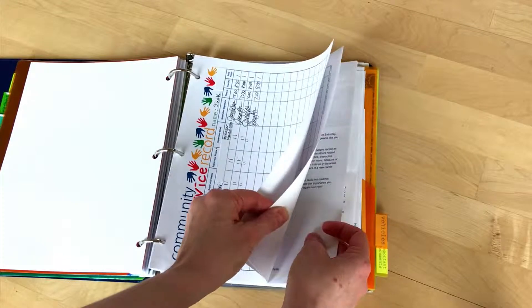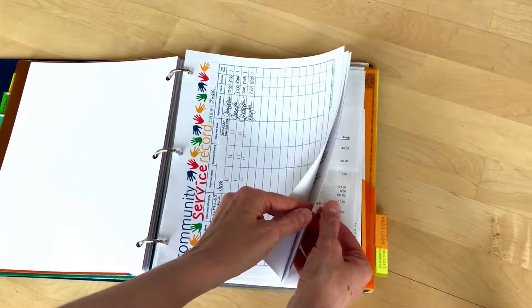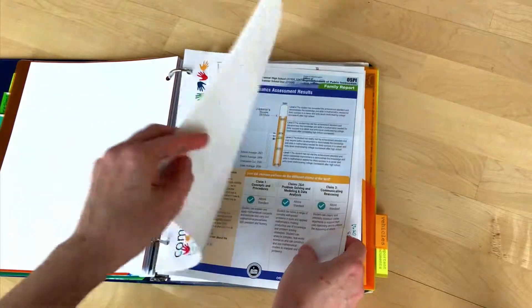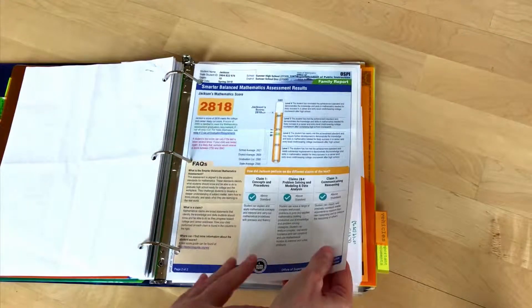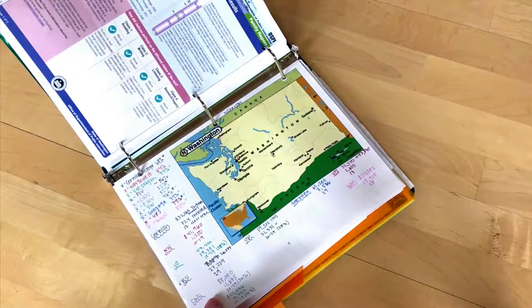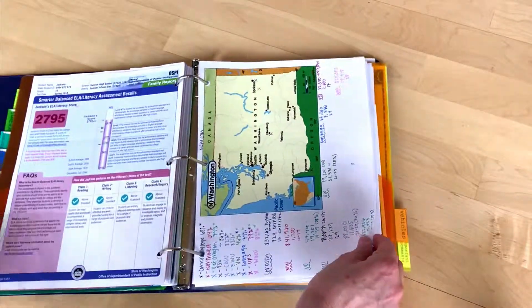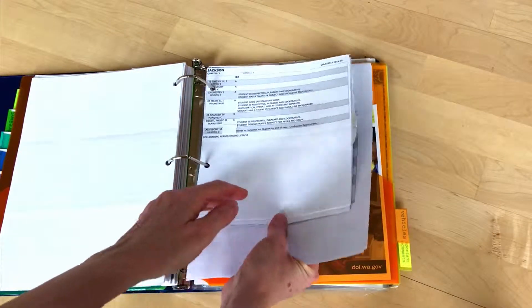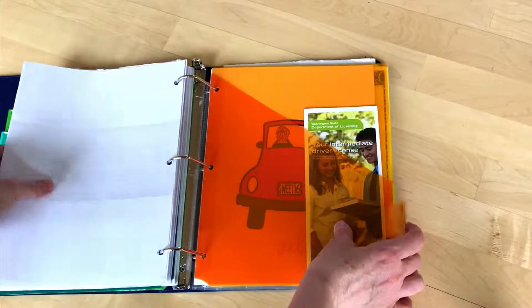And this is where we put receipts for yearbooks and anything that we need to keep. And test scores — his sister made recommendations of possible schools and colleges he might want to go to. This is where all of his report cards go. That makes it easy, like when he got his license, I knew right where to look for it so that he could get that good grade discount.